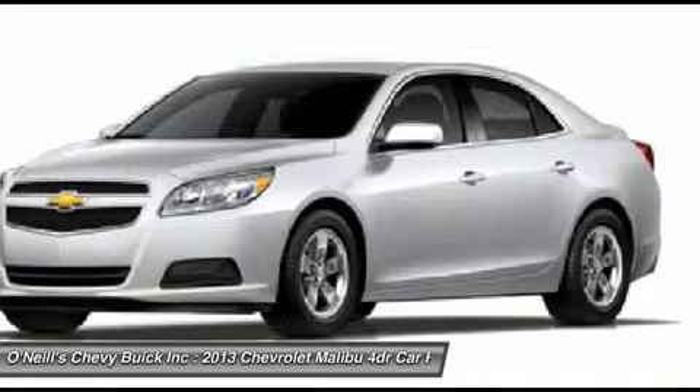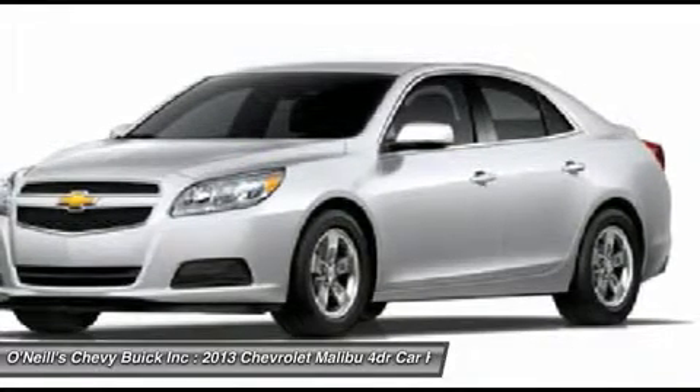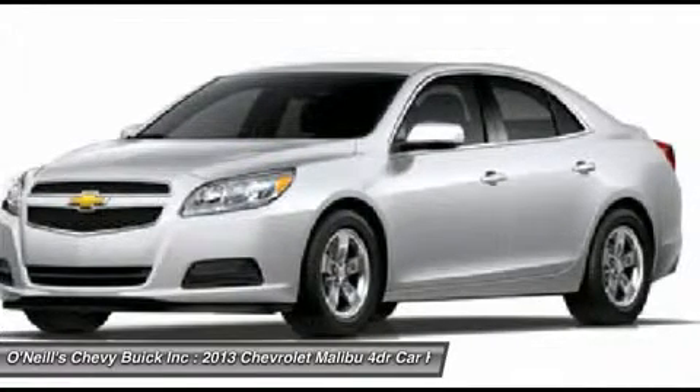In the name of maximum fuel economy, the Malibu Eco sedan employs a small electric motor and lithium-ion battery to assist the gasoline engine for improved fuel economy and power.